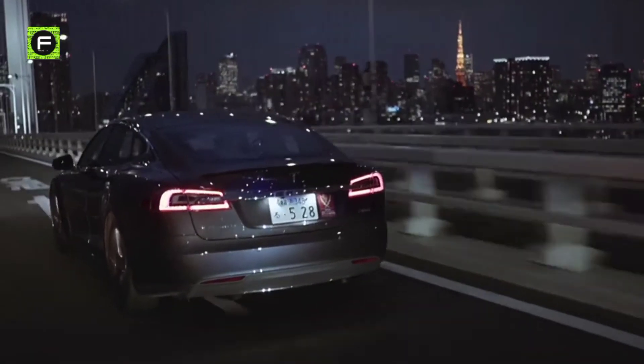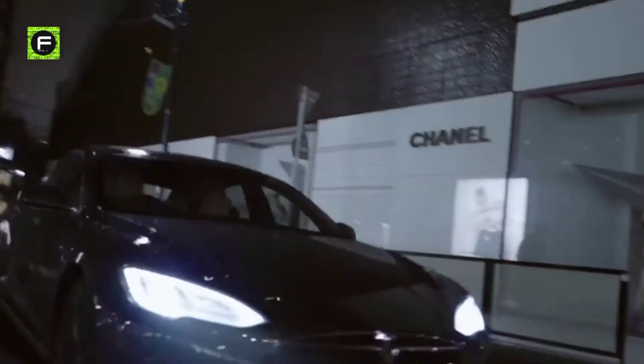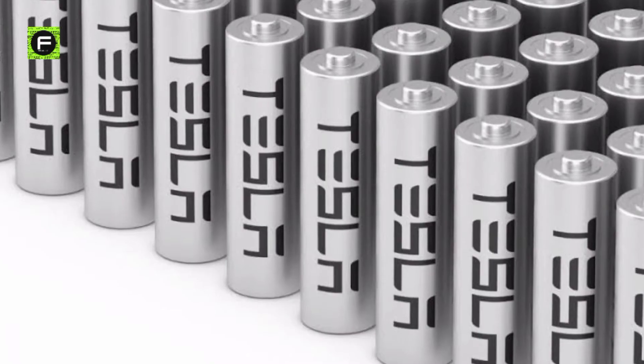So when will the 1 million mile battery become available in Tesla cars? Well, we are not so sure. Elon Musk has been talking about the battery for the last five years, and he promised it's going to be available by the end of this year or early next year. However, if you know Elon Musk, then you'll know he is not the type that sticks to deadlines.